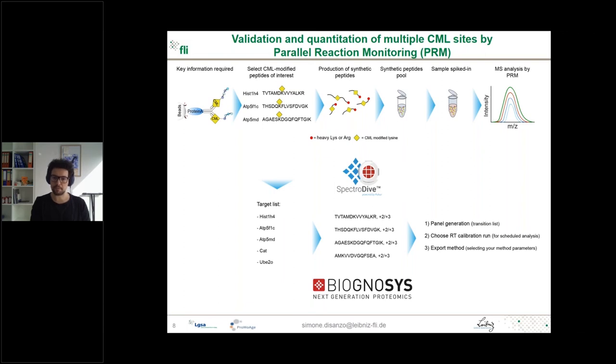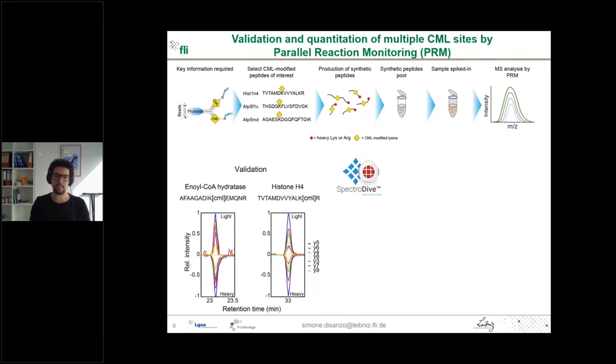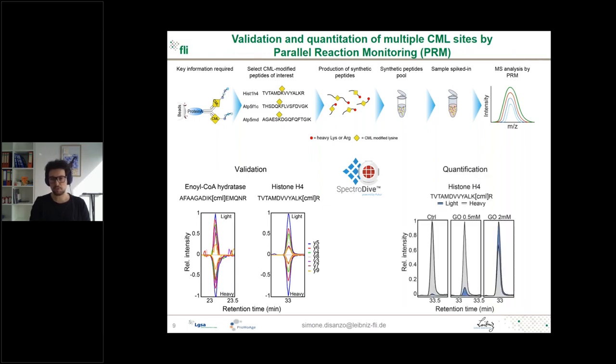You select the peptides of interest in different charge states, create the panel, choose the calibration run if running scheduled analysis, and export your methods. This was really helpful because we could validate several peptides identified in the IP experiment by the co-elution of the light endogenous peptides with the heavy spiked-in peptides, confirming that what we see are truly CML-modified peptides. An additional advantage is that you can absolutely quantify the amount of endogenous peptides from the ratio between the light and heavy peptides calculated in SpectraDive.